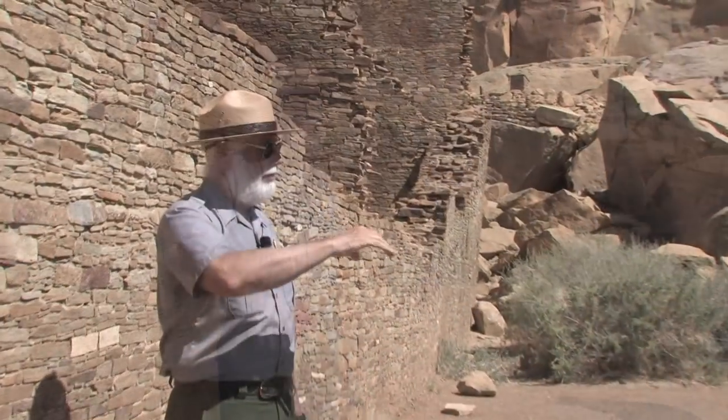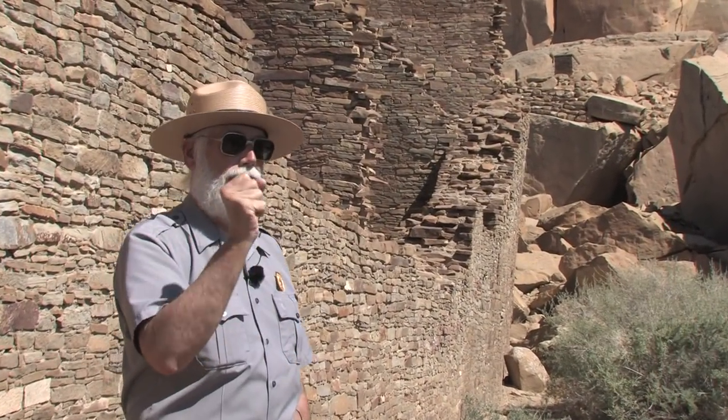Two stories, not much more. If you take a harder stone than the sandstone — and we find imported tools there — and you start chipping at the cliffs, they tend to break in straight lines and right angles. And with that, they created what we now call core and veneer masonry.